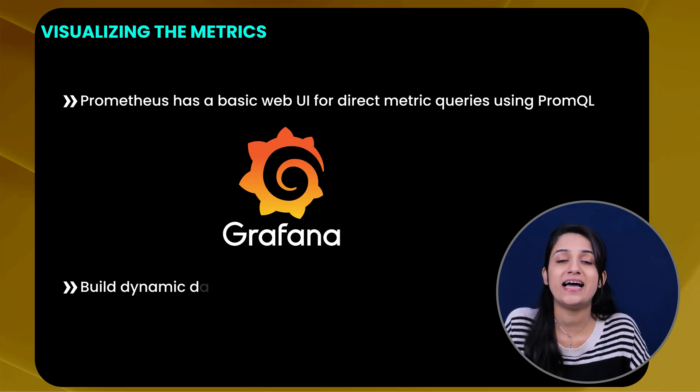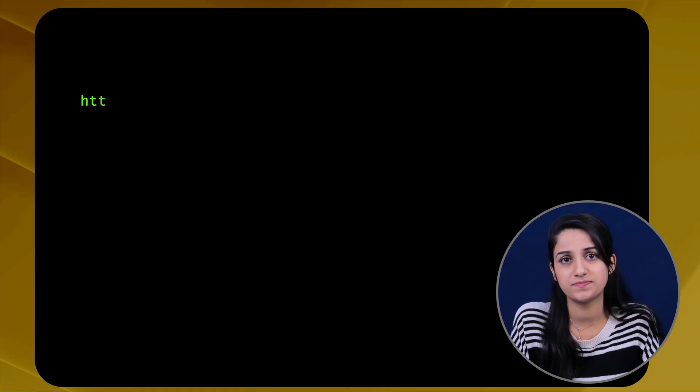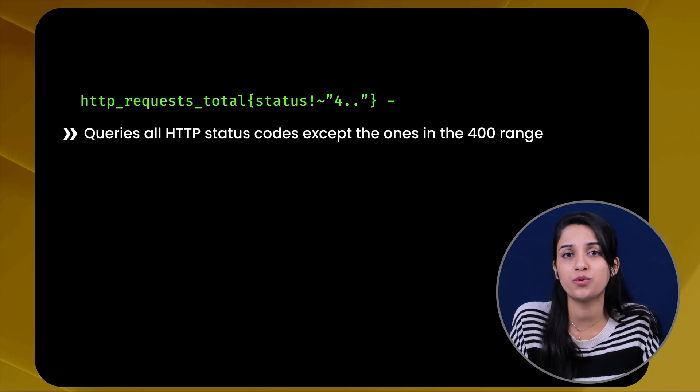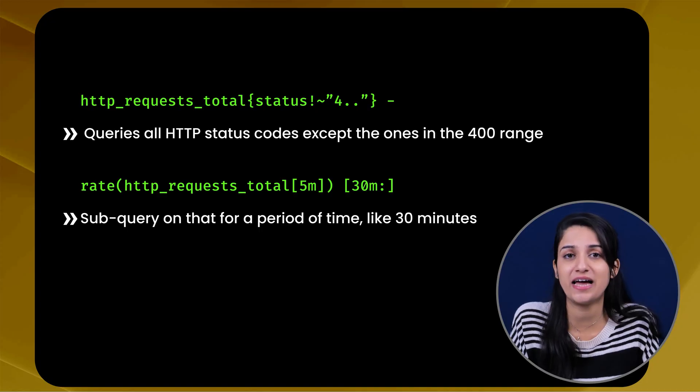In Grafana, you can build dynamic dashboards with graphs, tables, and alerts. As mentioned, we will discuss PromQL in detail. PromQL — Prometheus Query Language — is how it works: Prometheus lets you query metrics data on targets through its server API. You can use the Prometheus dashboard UI to ask the Prometheus server via PromQL to show the status of a particular target, or use Grafana, which behind the scenes also uses PromQL to get data out of Prometheus. For example, one query fetches all HTTP status codes except those in the 400 range, and a sub-query on that covers a time period like 30 minutes.